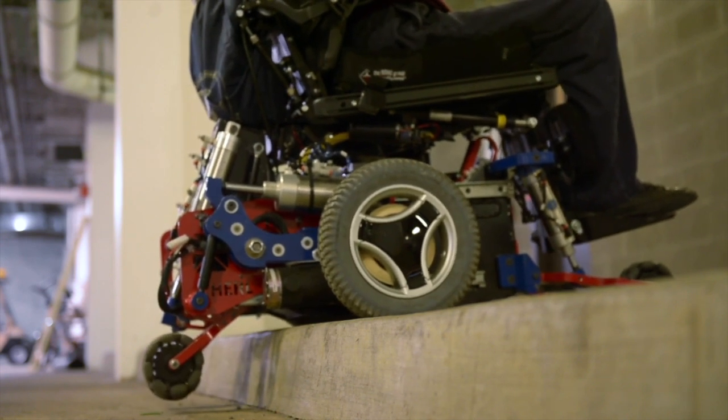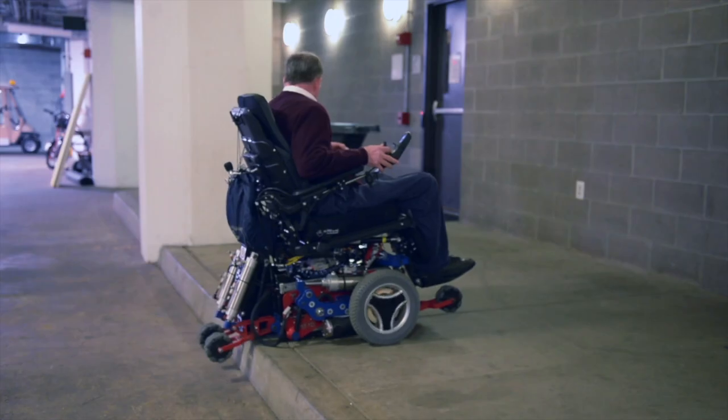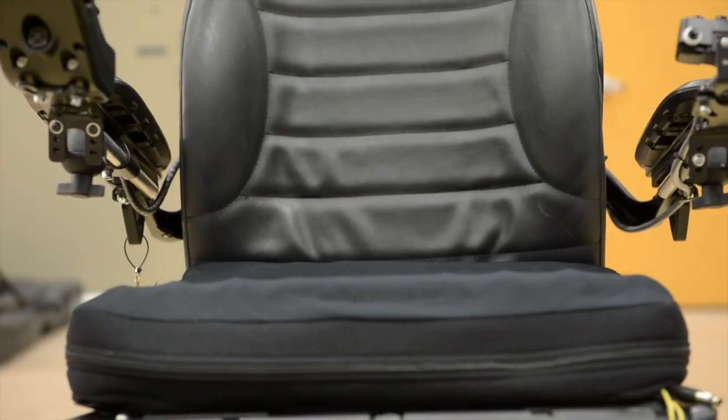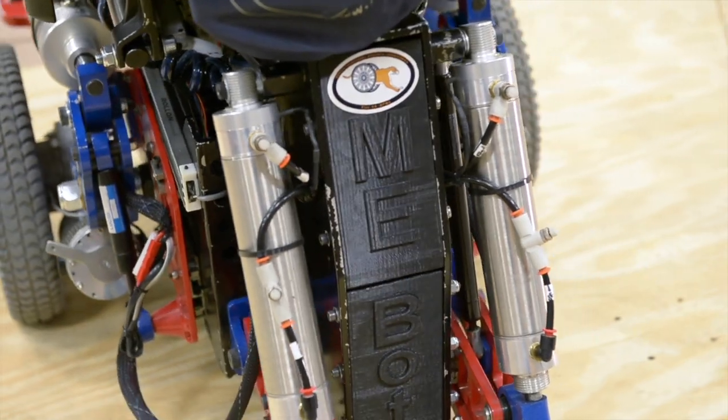And also to see how quickly it can elevate up to the height of people, so you can reach into high cabinets or talk to somebody face to face for social reasons — that's something I was really impressed with the chair too.